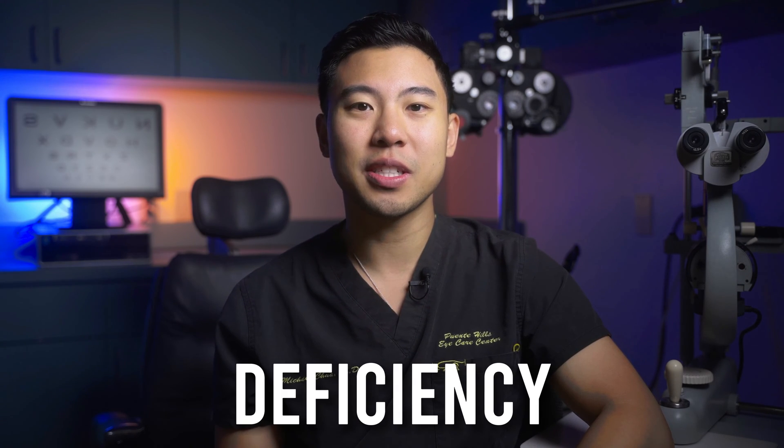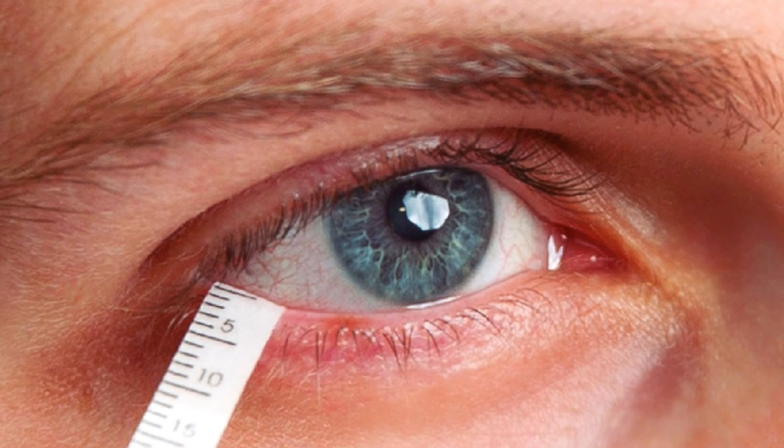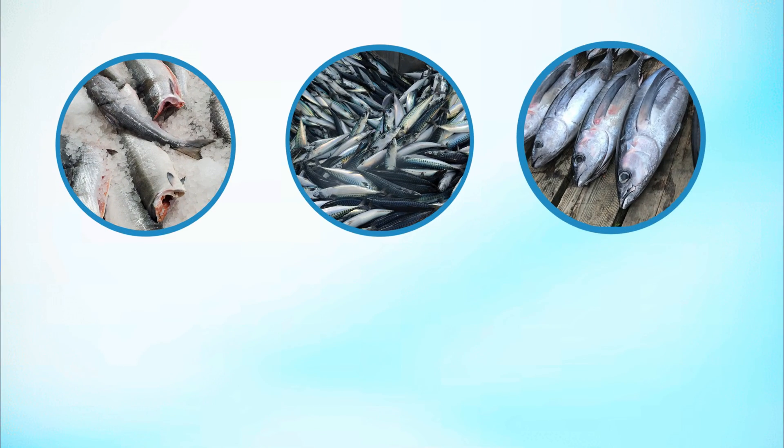They also found that patients with vitamin D deficiency had significantly higher ocular surface disease index scores — a scored questionnaire to measure the severity of dry eye symptoms — and lower Schirmer's test scores, which measures the amount of tears your eyes produce. So across the board, these results show that vitamin D deficiency increases the risk of developing dry eye disease, and if you already have it, deficiency is associated with increased severity. Good whole food sources of vitamin D include fatty fish like salmon, mackerel, and tuna, eggs, and mushrooms.